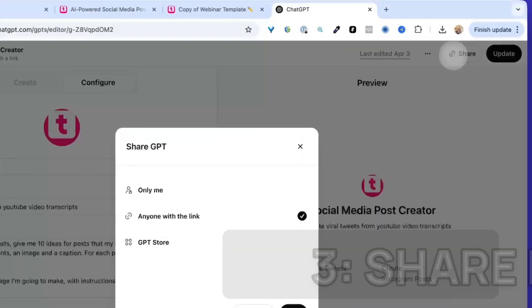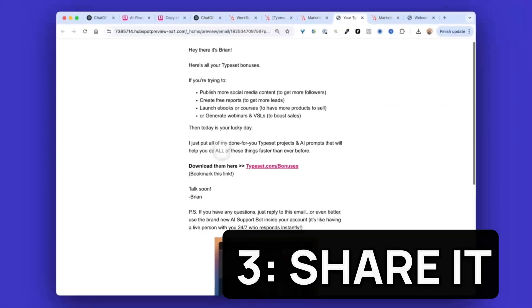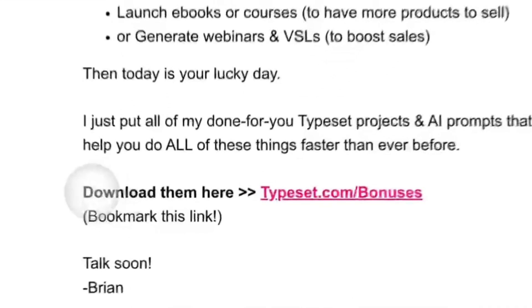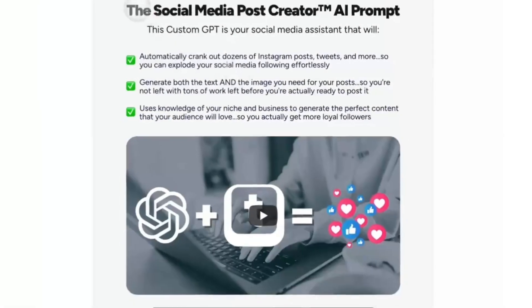Once it's ready to go, all I do is click the share button and select the option that says anyone with this link can access it. Then I simply copy that link and make sure my customers get it. I deliver this one inside of a customer welcome email that everyone gets after they sign up. If you sell courses, you could also add this URL right into your members area — this way, the only people that get access to it are your paying customers.